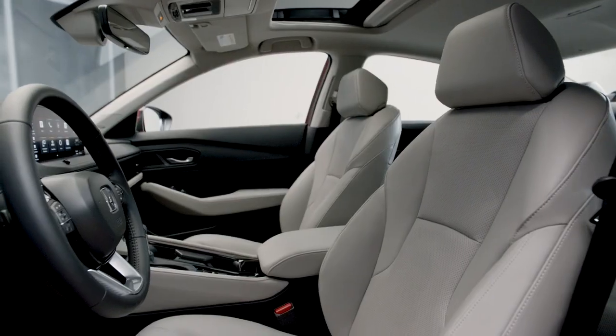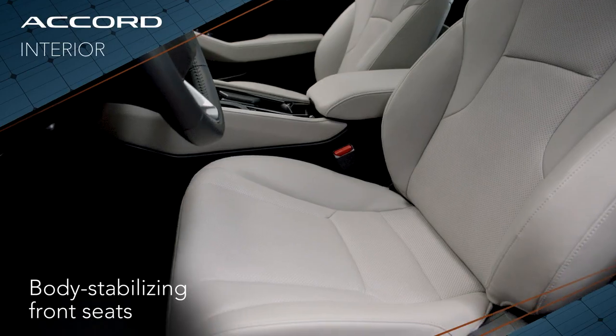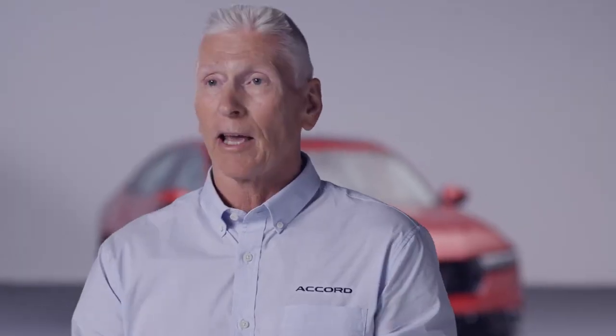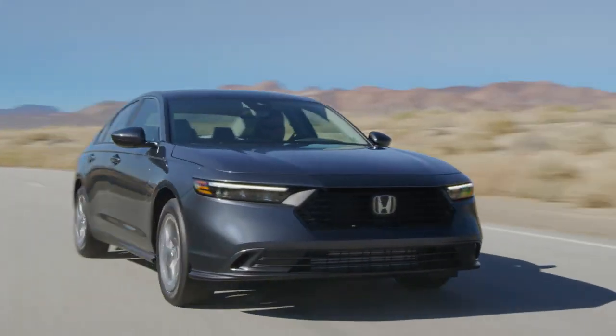We have an all-new body-stabilizing seat in the vehicle that really holds the driver in while driving. We also did away with the push button shifter on this new car, so now we just have a shift knob on all the trims. Talking to our customers, they really like having that shift knob because it gives a more sporty feel when driving the car.